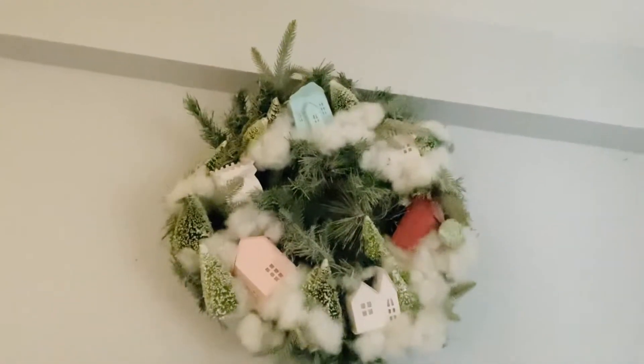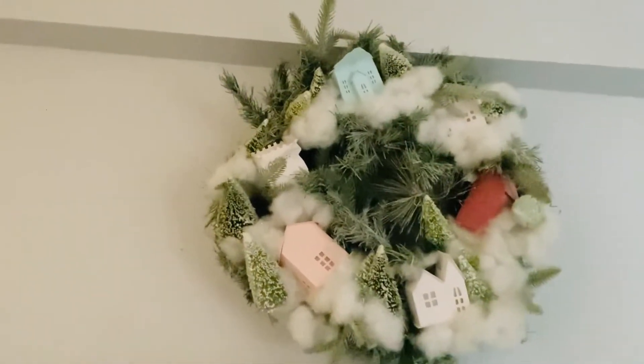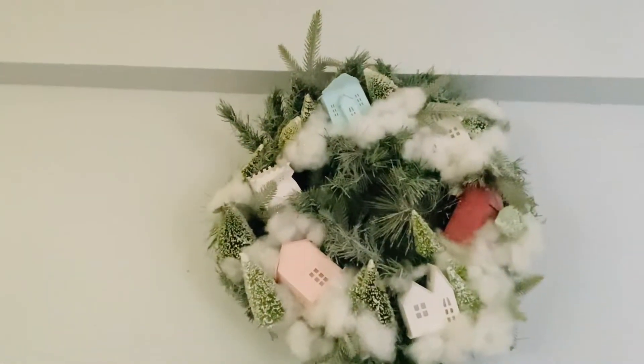Good morning, welcome to Vlogmas day two! I don't think I showed you guys my pretty wreath that's above my bed — it has little houses and stuff. The blue one got messed up on the way home because it was raining, but it has little houses. It looks so cute!